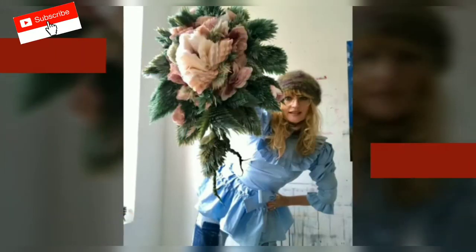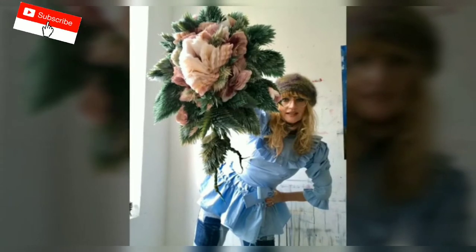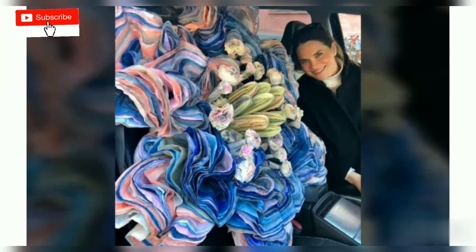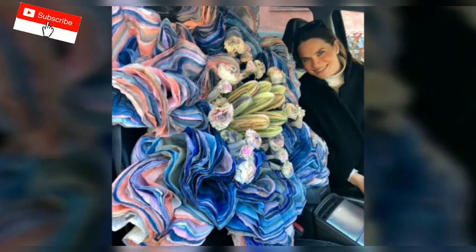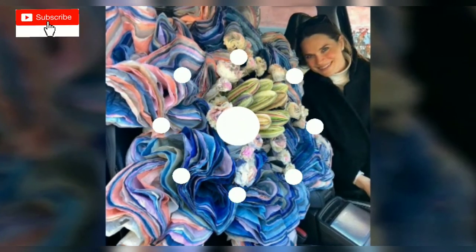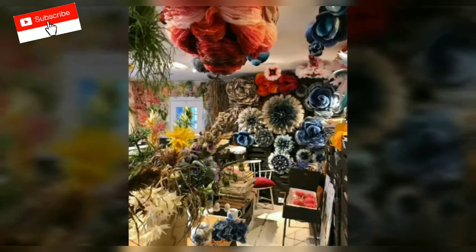Even though Marianne's flowers always seem to look perfect, the artist says she refuses to use custom-colored paper for her art. I'd rather use what's available. If I could design the paper myself, it wouldn't inspire me, says the artist. Now I have to make every effort to get something beautiful out of all these plain colors. I really like that.